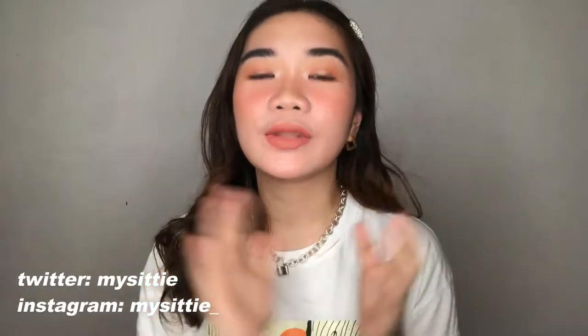Hey guys, welcome back to my channel, it's your girl City. Today's video is going to be my first ever Zaful haul. If you don't know what Zaful is, it's basically an online app where you can buy cute clothes, accessories, shoes, and bags. Zaful is a Hong Kong-based online store and the clothes are mostly from China. Browsing through the website was pretty easy — no hard time at all. The good thing about Zaful is that they offer sales from time to time.